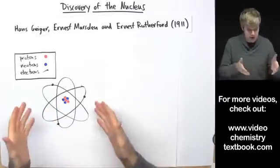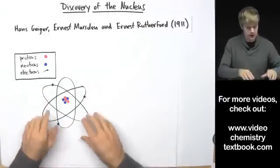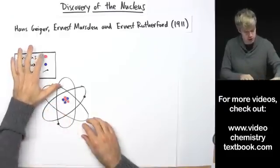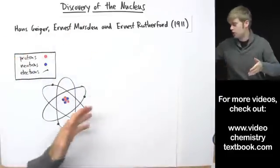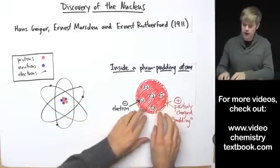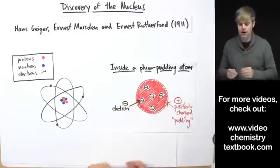So atoms — this is sort of how we think about atoms today, with electrons on the outside and then in the middle a dense, hard nucleus where the protons and neutrons live. But it wasn't always like this. Before Ernest Rutherford and his co-workers did their experiment, scientists thought the atom looked different — they called it the plum pudding atom.